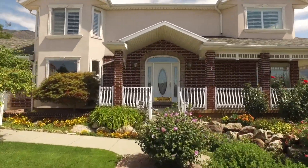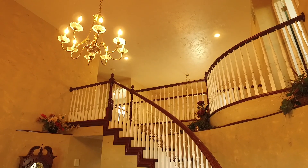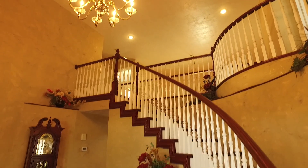So come on inside and take a look with me. As we enter the home, you're going to be captivated by all the luxurious features and finishes like these 20-foot ceilings here in the entryway.